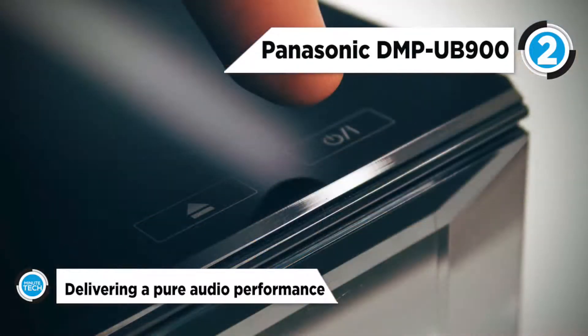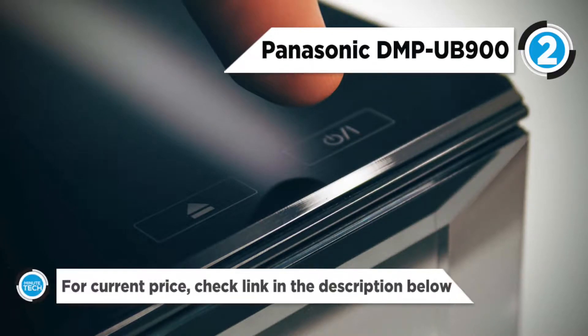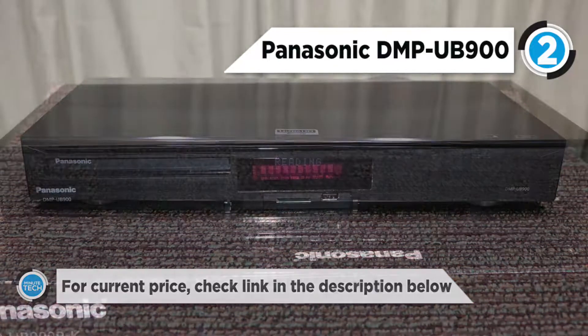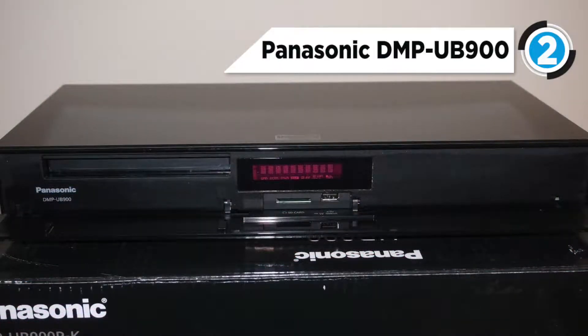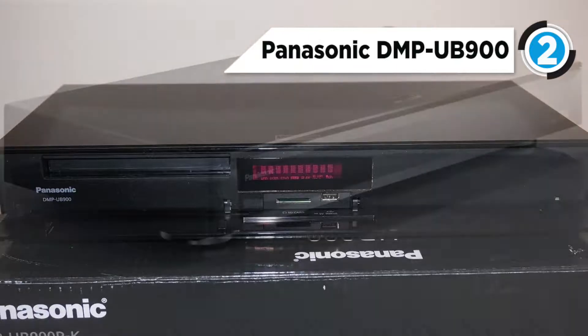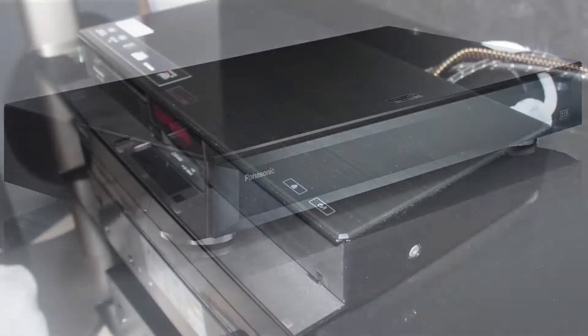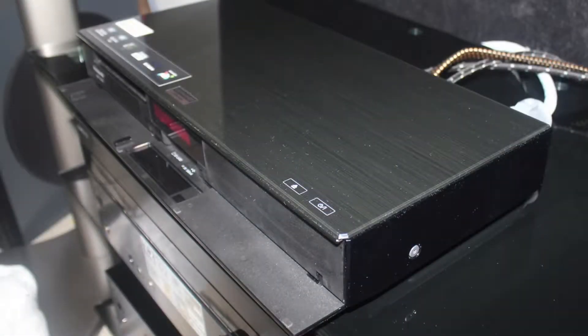With BT.2020 covering more than twice the conventional color space, technology from the Panasonic Hollywood Laboratory is applied to Panasonic's original 4K high-precision chroma processor. The THX-certified UB900 reproduces fine colors in rich, detailed images intended by the film's creator, while also achieving lifelike surround sound.